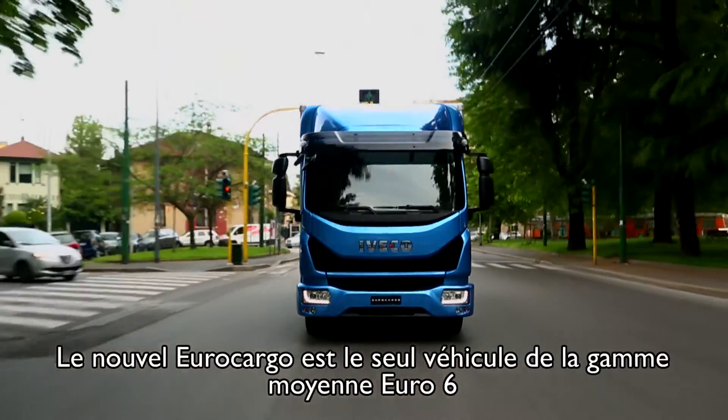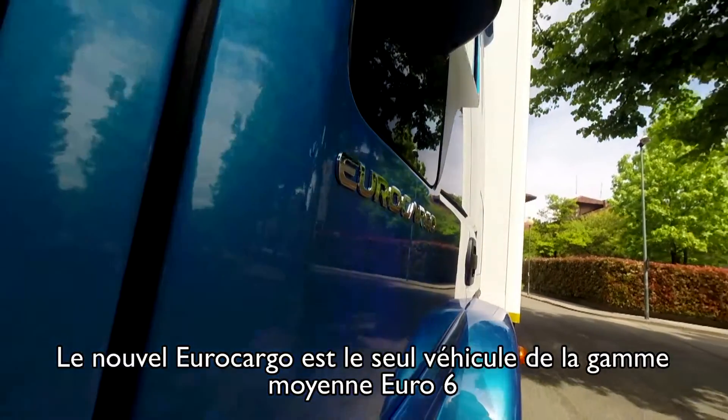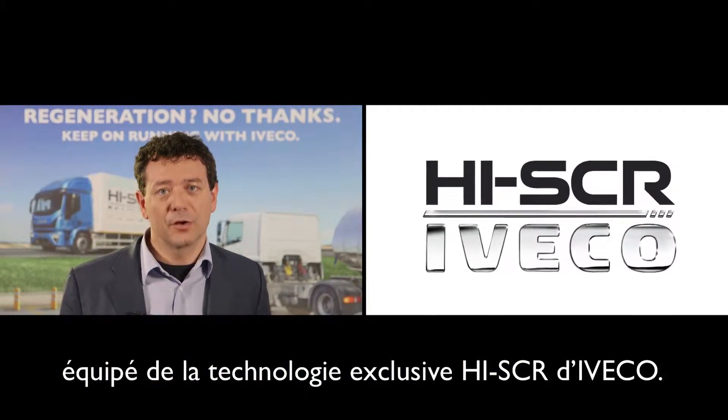The new Eurocargo is the only Euro 6 medium-duty truck adopting the unique Iveco High SCR technology.